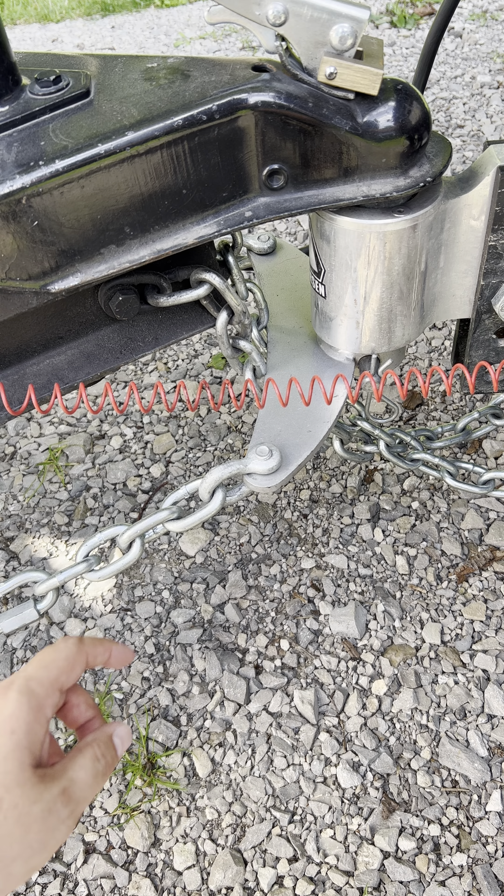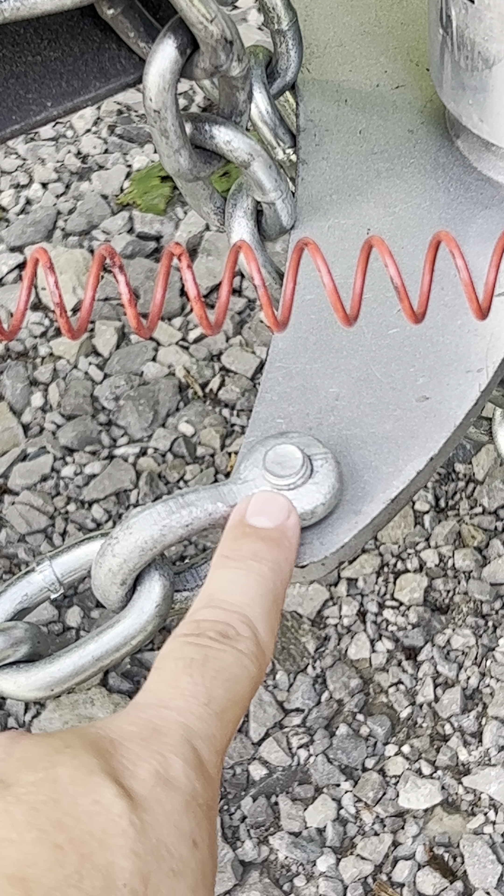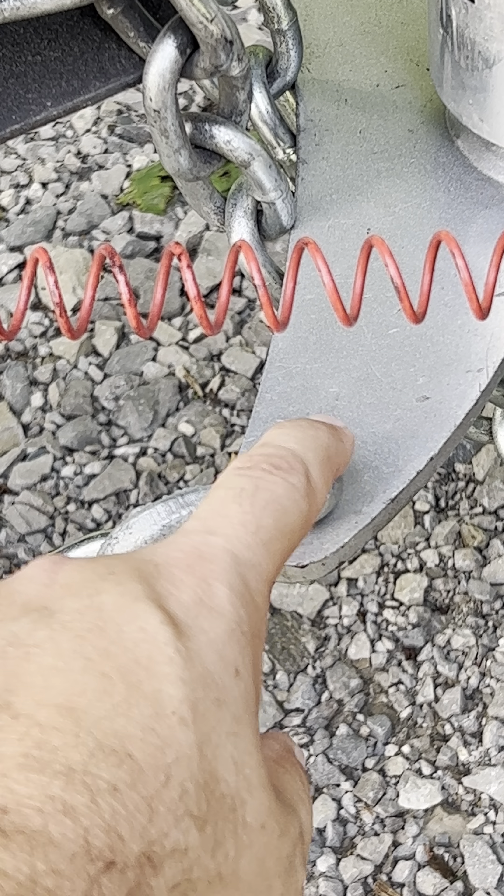Last year on a trip, I noticed that this bolt on our weight distribution hitch was starting to come out. It was easy enough to tighten up on the road, but it probably could use some Loctite.